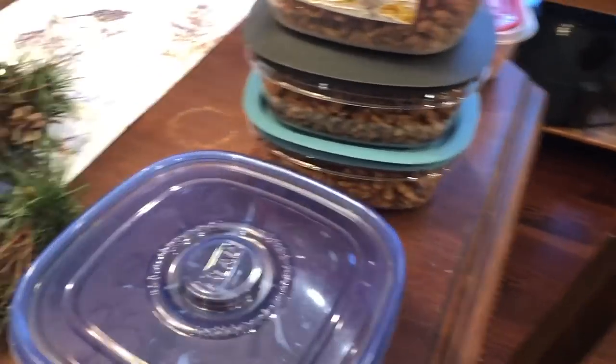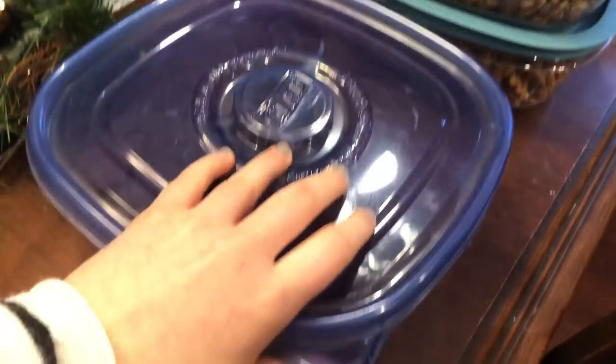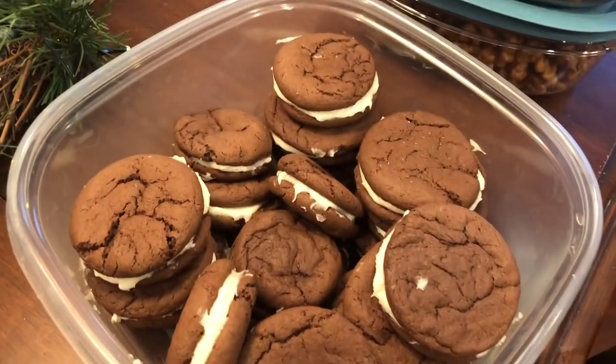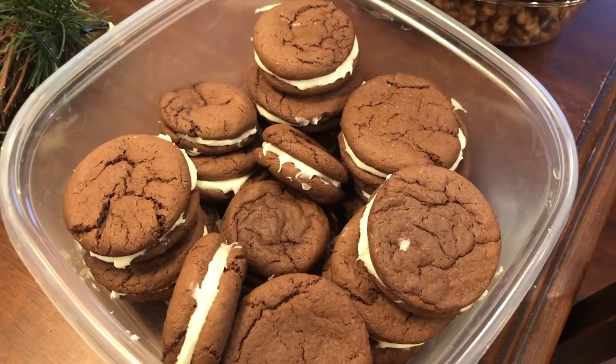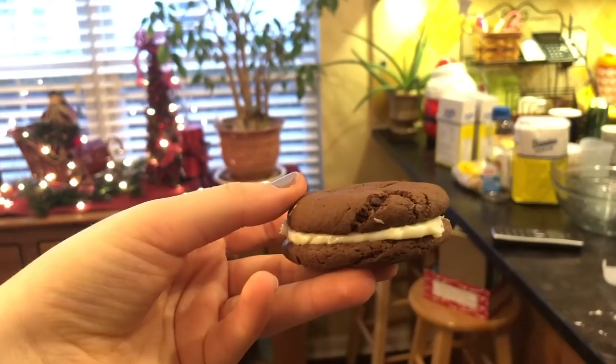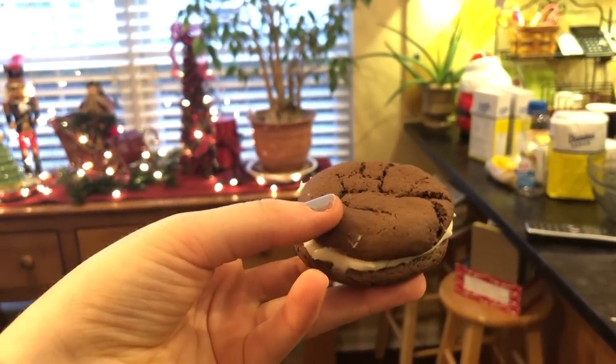All righty, the sandwich cookies are all packaged up, and they are amazingly phenomenally good.